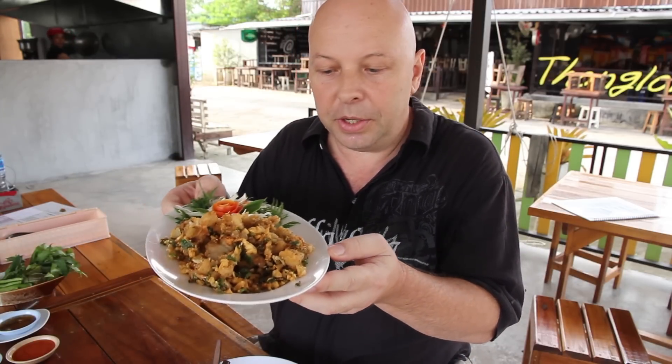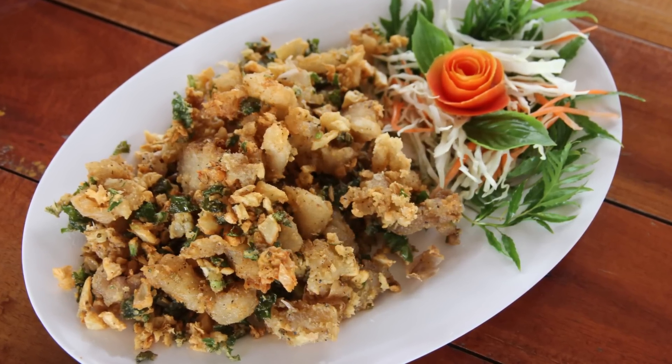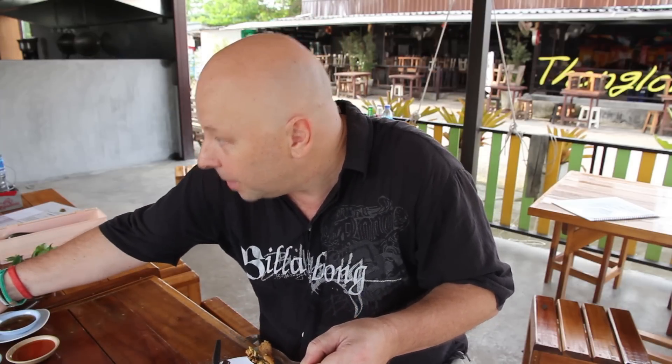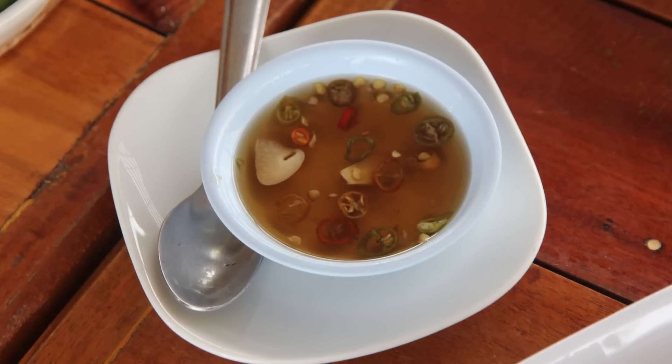I'm going to grab a bit of his crocodile. He ordered this one which is crocodile fried with garlic and pepper. It looks really yummy and it's very light. It also came with a couple of dipping sauces but I'm just going to try it without the dipping sauce first.